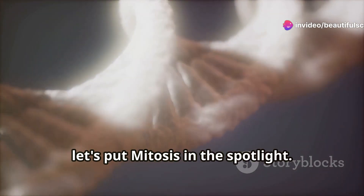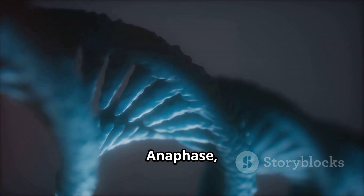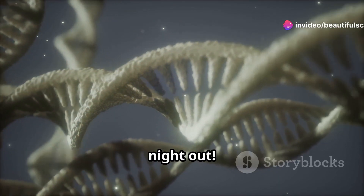Now, let's put mitosis in the spotlight. It goes through these cool stages: prophase, metaphase, anaphase, and telophase. Remember it as PMAT. During prophase, chromosomes condense — it's like they're getting ready for a big night out.